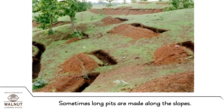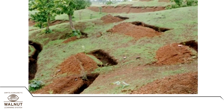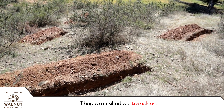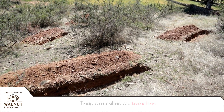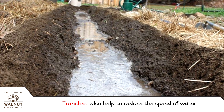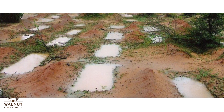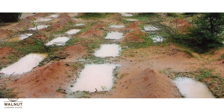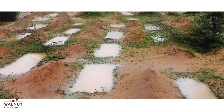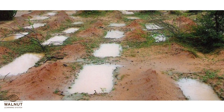Sometimes, long pits are made along the slopes. They are called trenches. Trenches also help to reduce the speed of water. The rain water gets collected in the pits and so it is stopped from flowing down the slopes. The water then seeps into the soil.